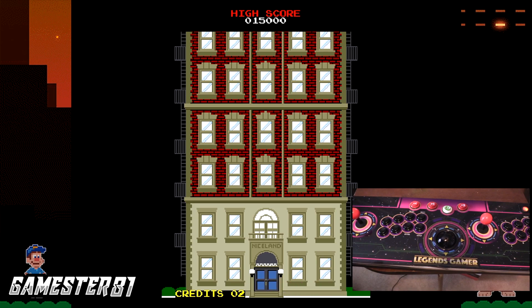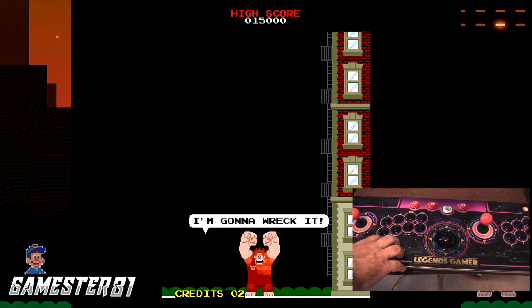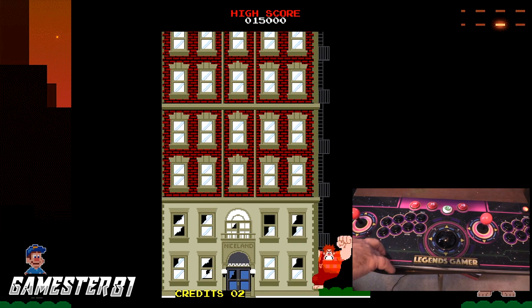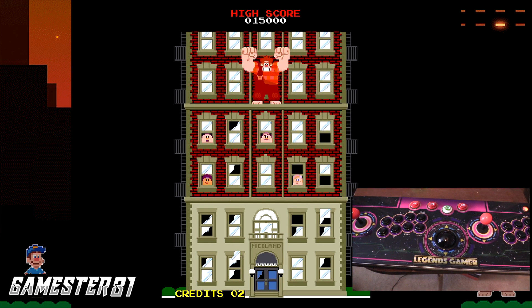Thank you so much for subscribing, guys — I appreciate you liking and commenting. What games would you like to see on this platform? Leave a comment below. Are you planning on picking one up? Are you interested in getting one? Make a comment below. Thanks guys so much, we'll see you guys soon. Take care. Game on. Bye.